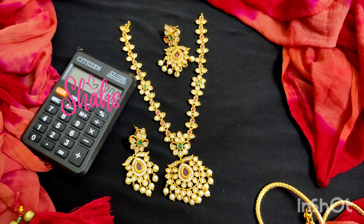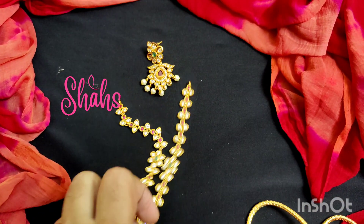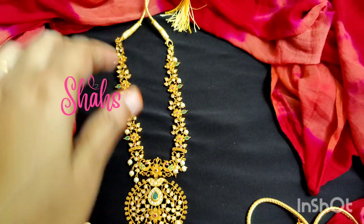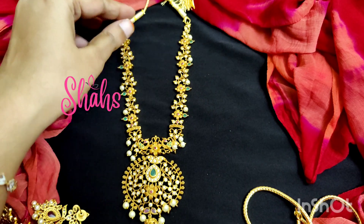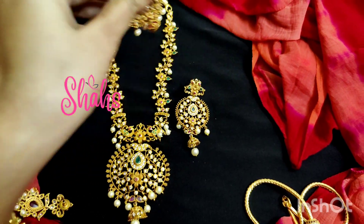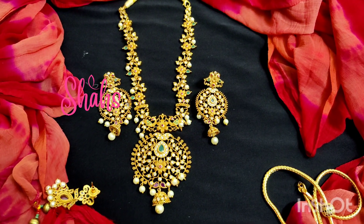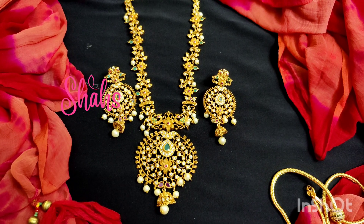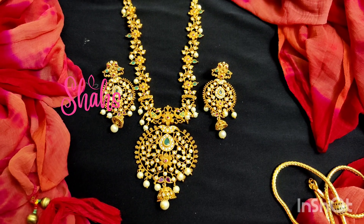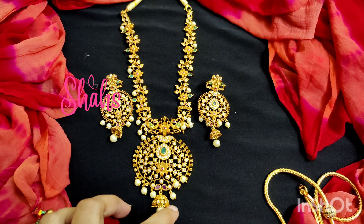I will show you one more — it's a flower model. This is actually a very old video I posted. This is a flower model short neckpiece with a matte finish — reddish matte, premium quality.